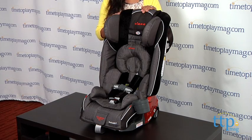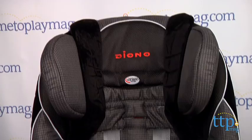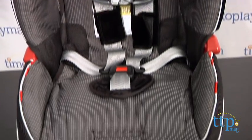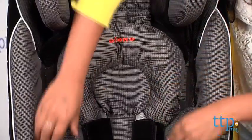A few things I want to point out today. It's for use from 5 pounds to 120 pounds. Forward facing, the car seat holds 80 pounds, and the booster with frame holds 120 pounds. The seat is wide for more shoulder room for older kids, and also covered in 100% memory foam for a cushy ride. The sides are expandable to accommodate kids of all sizes.